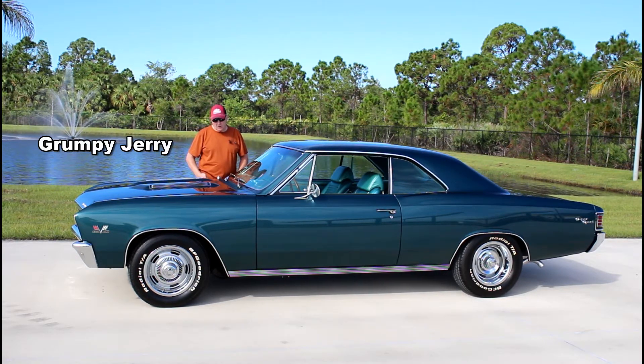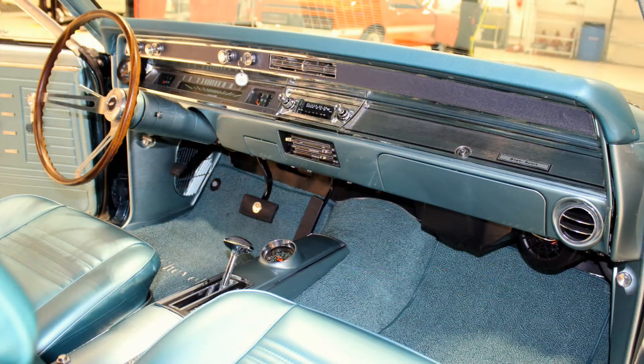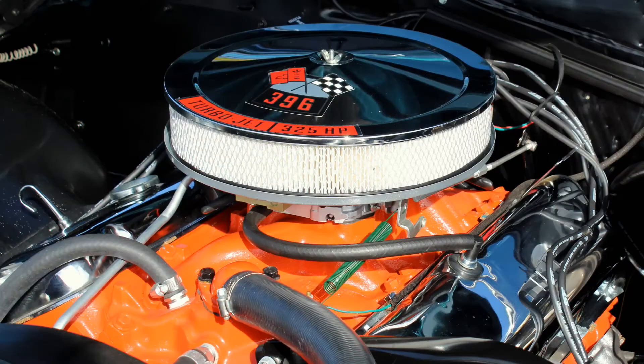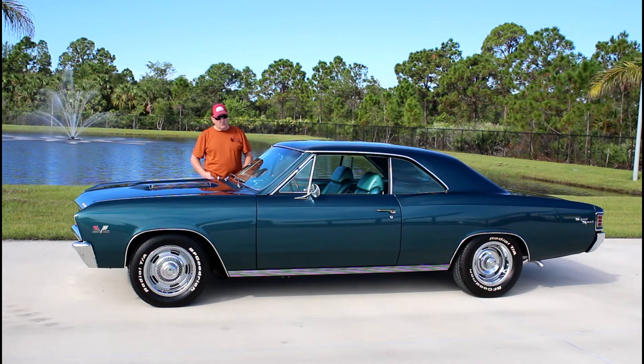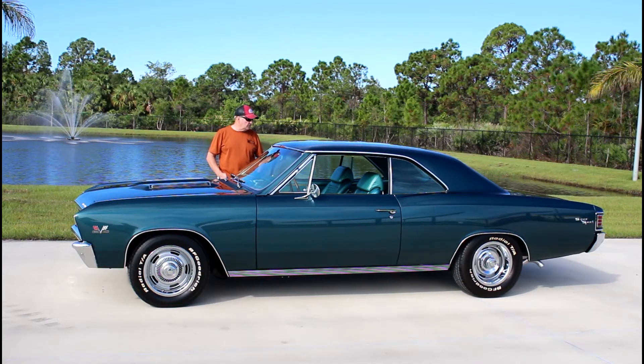This particular car is Tahoe Turquoise with a matching interior, 396 engine, 325 horsepower, automatic transmission, positive traction rear end, and rally wheels. It's an absolutely beautiful example of the 1967 Chevelle.